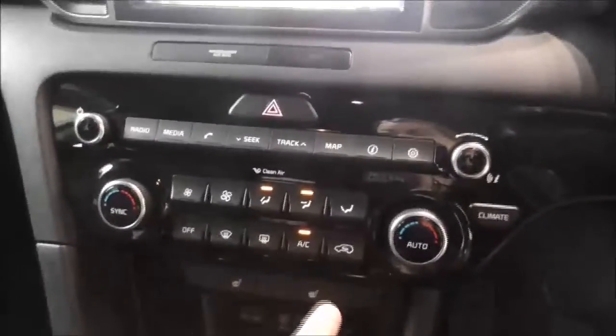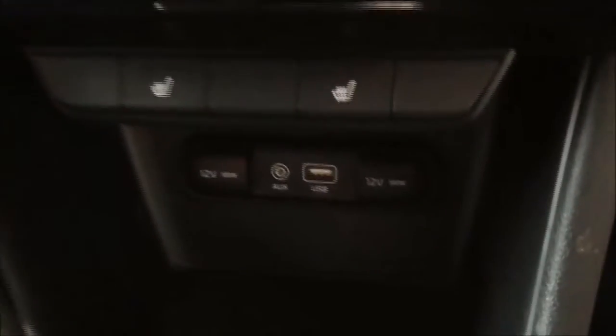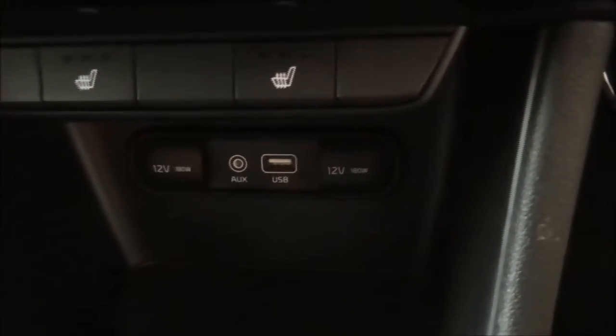Moving on down, you also have your various air climate control options. You have two settings — the passenger and driver can both have different temperatures. Further down, you have your auxiliary and USB input to connect your phone through.